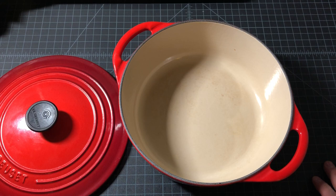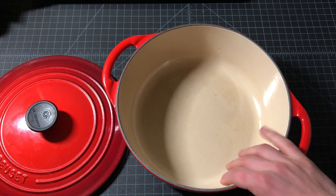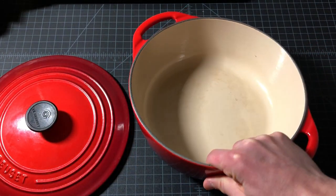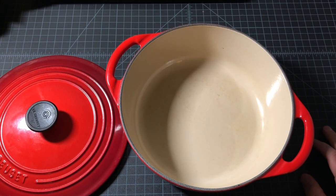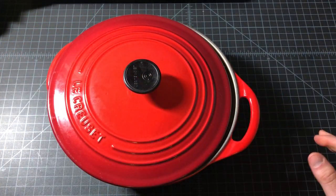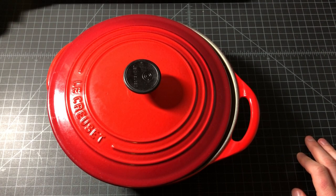I sent it in, and within about three weeks I had a new one. They sent me a different color — they sent me the flame, which is their main orange color, in that same ovular size. I never really liked that color, but I had been using it for years. So I gave that one away to a friend and bought this one on sale. The fact of the matter is that Le Creuset did replace it and they did the right thing.